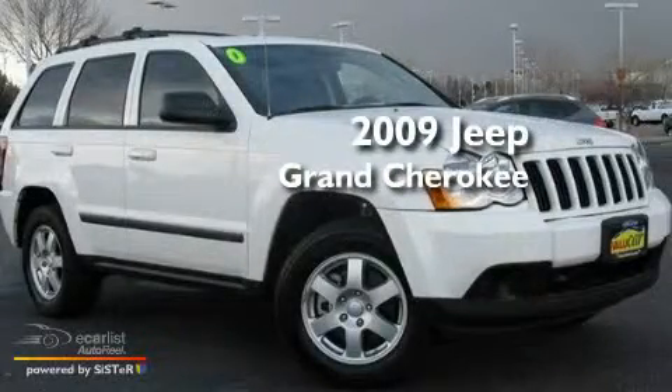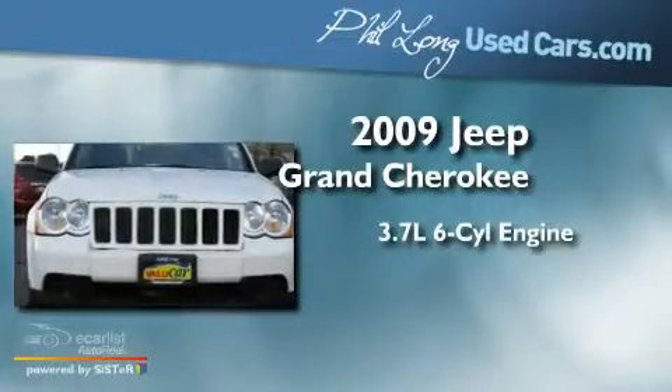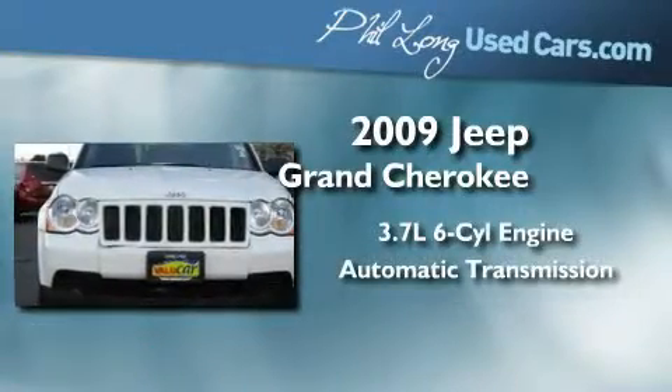This is a 2009 Jeep Grand Cherokee. It features a 3.7-liter six-cylinder engine and an automatic transmission.